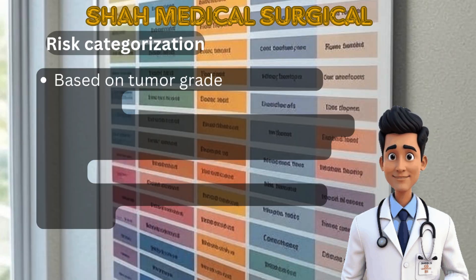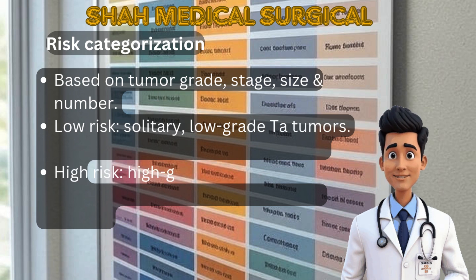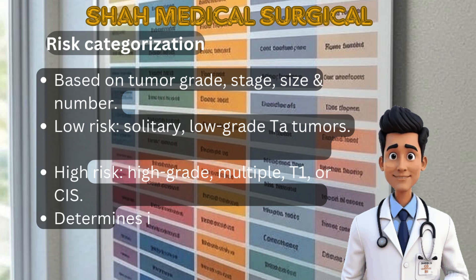Non-muscle-invasive cancers are further divided into risk groups. Low-risk tumors are small, solitary, and low-grade. High-risk tumors include high-grade, multiple, T1, or CIS lesions. Treatment decisions depend on this risk level.